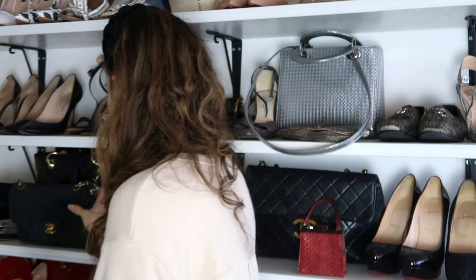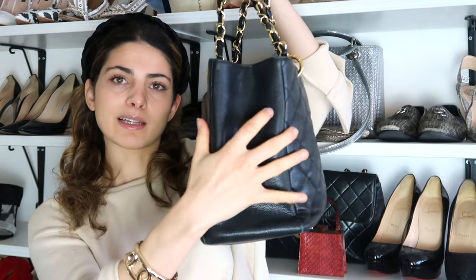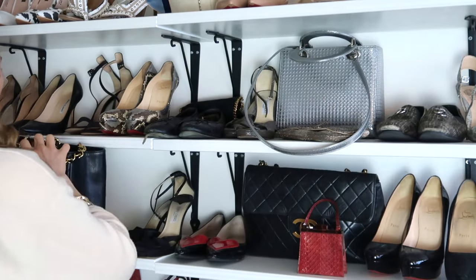The first designer brand I'm talking about today is Chanel. I'm starting with the first Chanel handbag I ever bought — my Chanel GST in black caviar leather with gold hardware. I got it in 2014, so this handbag is now seven years old and it still looks so good. It's a little slouchy because I used it so much as a university bag and sometimes as a work bag.